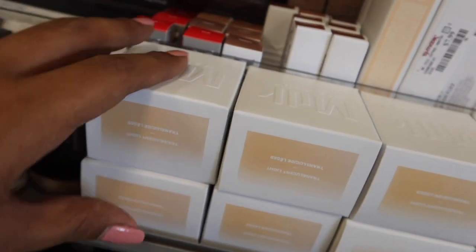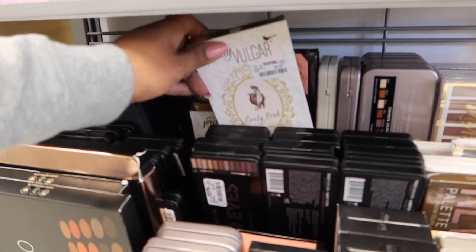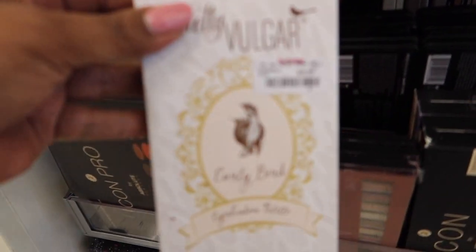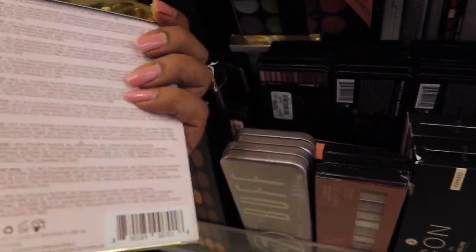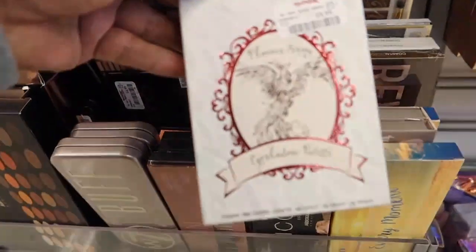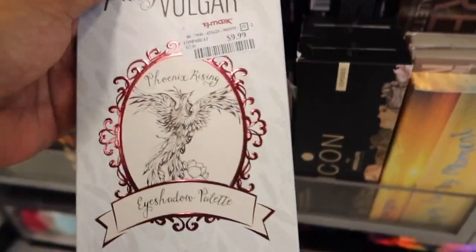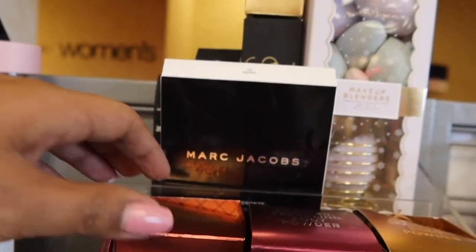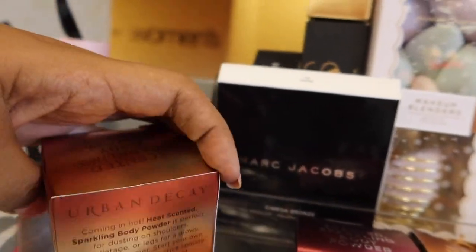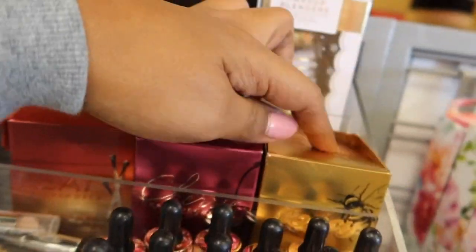We have the Translucent Powder, which I also like, for $9.99. We do have some Pretty Vulgar, which we have seen before — $9.99 for the Early Bird palette, and also the Phoenix Rising palette from Pretty Vulgar for $9.99. Up here we also have some Urban Decay powders — the Heat for $9.99, and then the Cherry and the Honey.